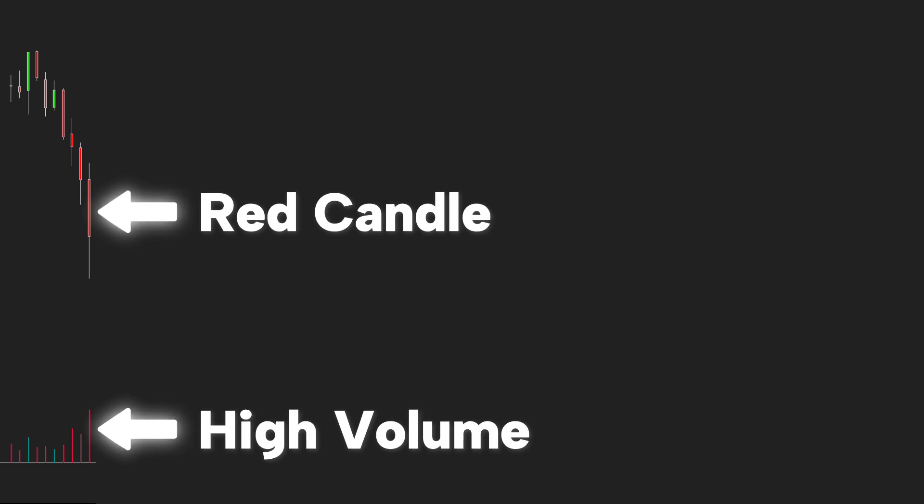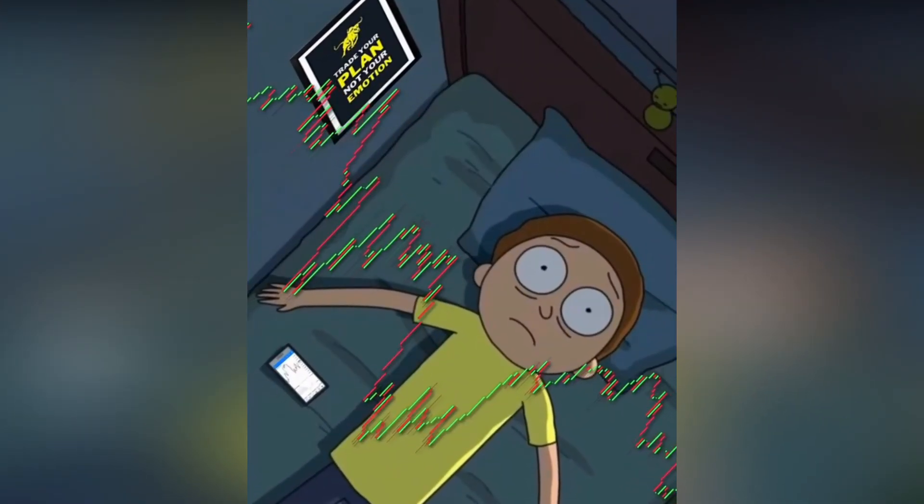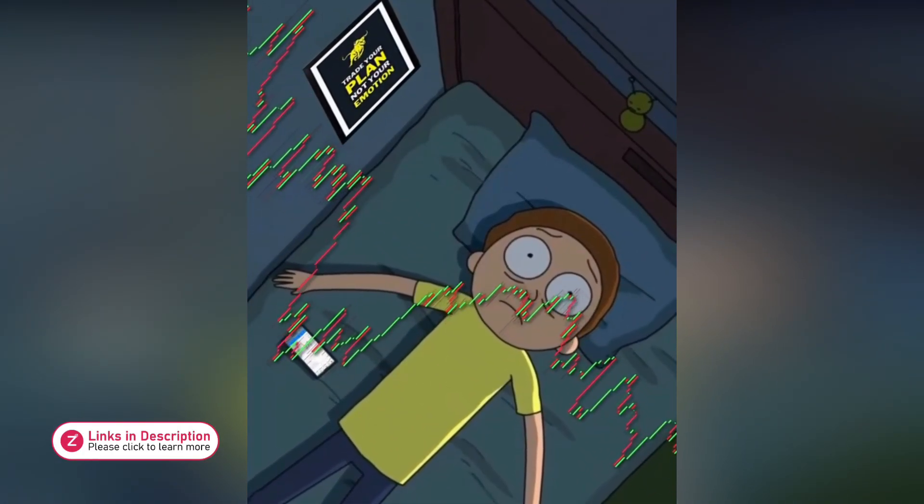Take this example. At first glance, everything seems to signal a short opportunity — a strong bearish candle accompanied by high volume. But right after that, the price suddenly shoots back up and you start doubting your entire trading strategy.